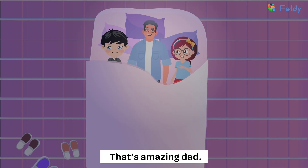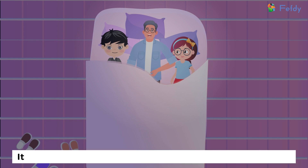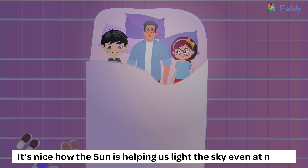That's amazing, dad. Now I know the different phases of the moon. It's nice how the sun is helping us light the sky even at night.